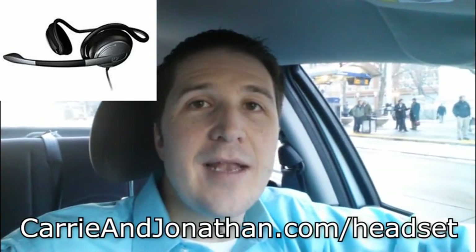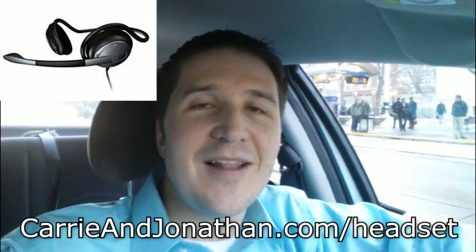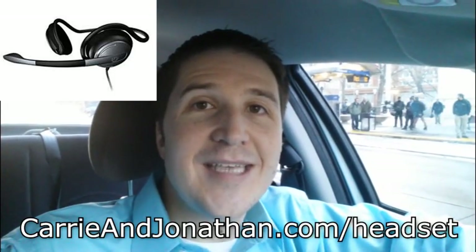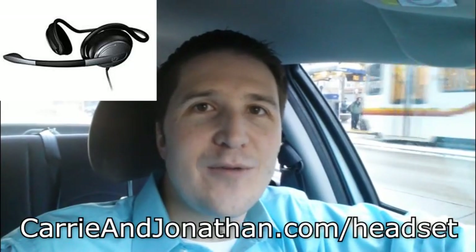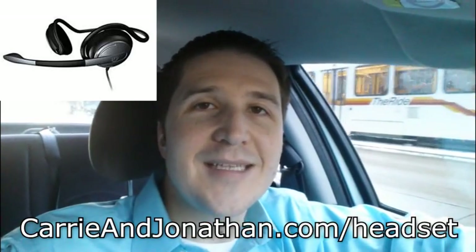So I really like this headset. I've put a link below the video right down here — if you're on YouTube you'll see the link below the video — and I recommend checking it out. It's a really good headset. It's like $35 or $40. I've had five different versions of it because I tend to be pretty aggressive with my headsets.